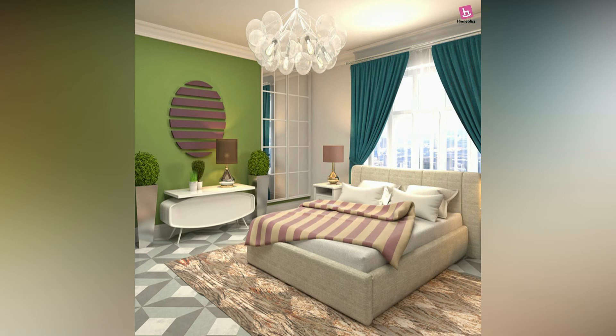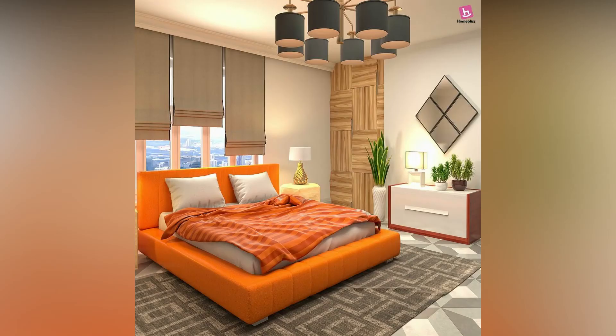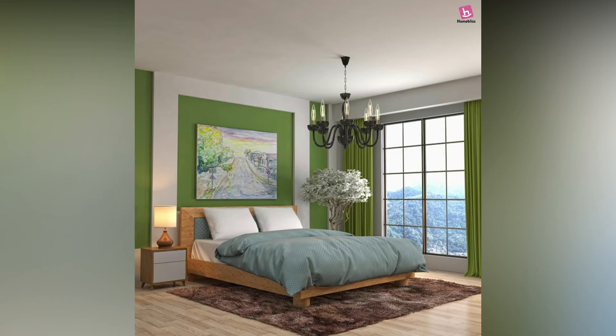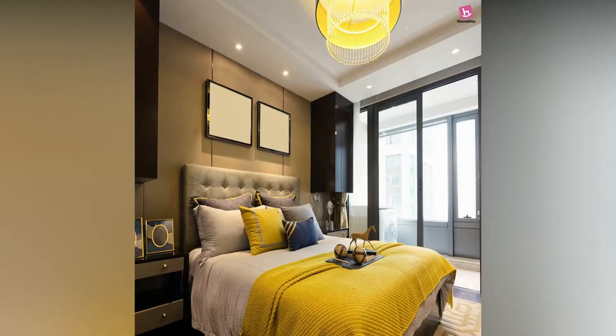Are you looking for a bed to deck up your bedroom that looks dull? Many of us want to change the way our bedroom space looks, but due to many reasons we may not. It is better to have research done before you make any changes. Here are the latest and best bedroom designs you can check out to revamp your room.